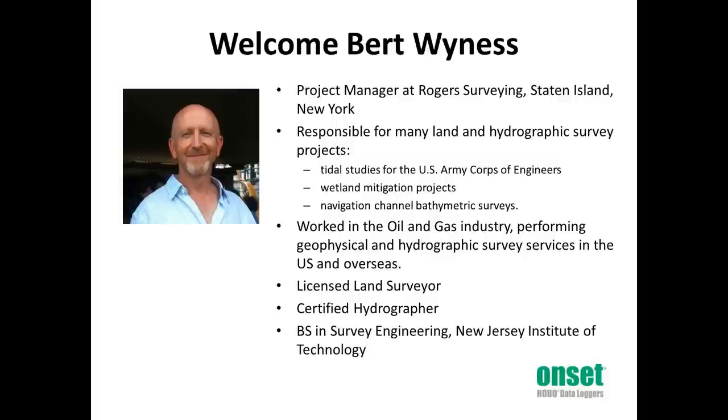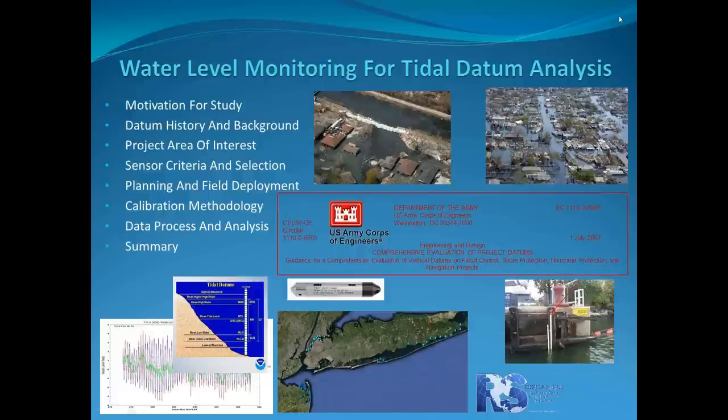Thank you for having me. I'm glad to join you in sharing a tidal study project performed for the Army Corps of Engineers in the New York area recently. This webinar hopes to show a cost-effective method of determining relatively accurate tidal datums utilizing compact pressure sensors in conjunction with sound survey practices.